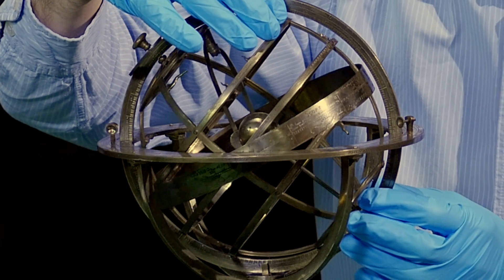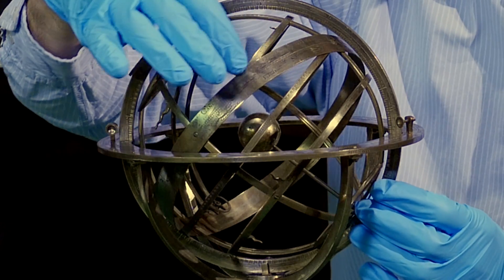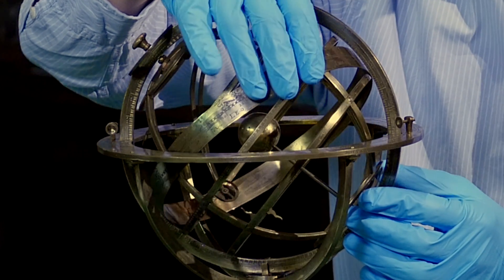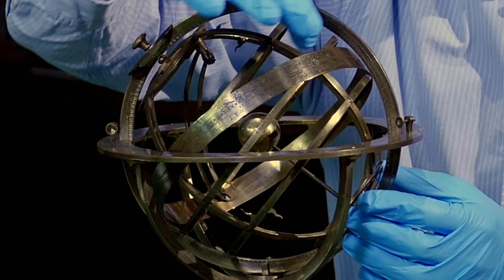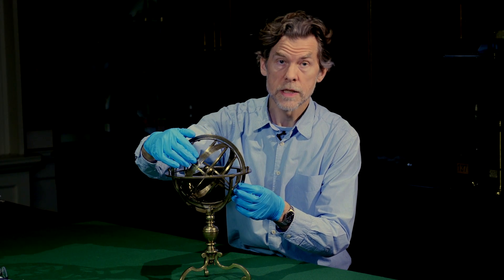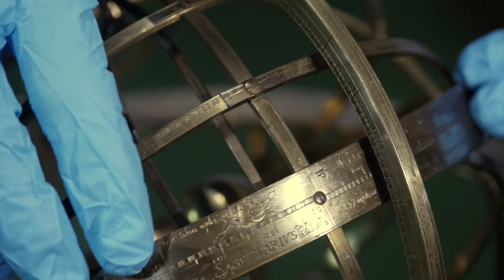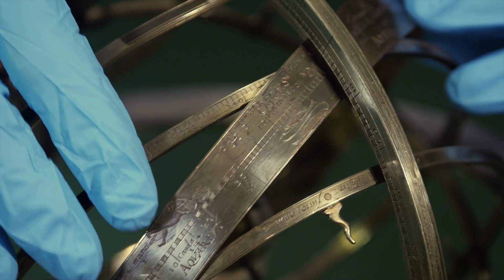To the north is the Tropic of Cancer and to the south the Tropic of Capricorn. Just touching these two smaller rings is another brass ring, which crosses the equatorial ring at the equinoxes — the times of equal hours of day and night. This represents the unique pathway of the sun as it travels through the zodiac on its annual journey. Each of the signs of the zodiac is engraved upon this ring, which also includes a calendar scale, so that it can be used to model the apparent movement of the sun and the stars.